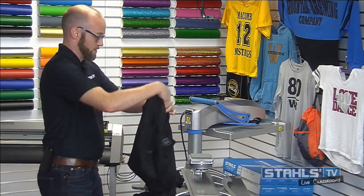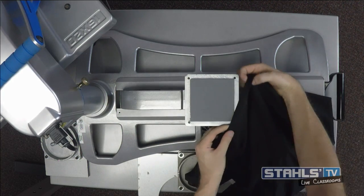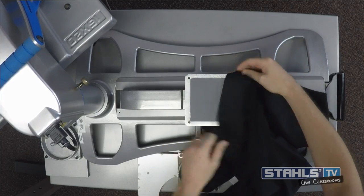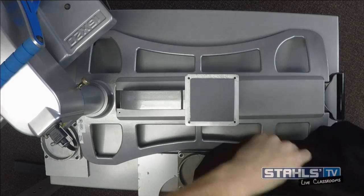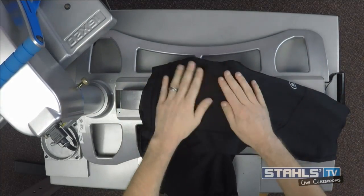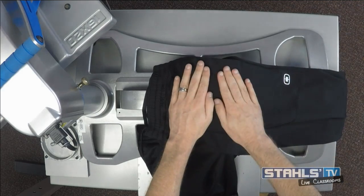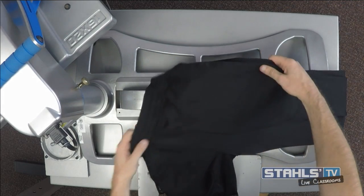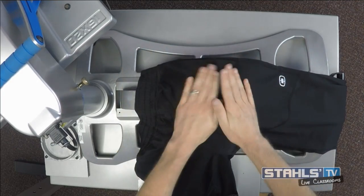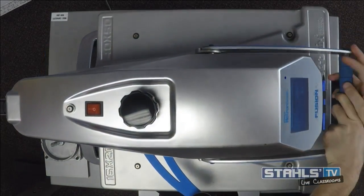Looking at the pocket on these pants, I want to see if it will fit over the four by four platen — but it doesn't work. So instead we're simply going to lay the print area on top. I don't want to put a 16x20 heat press mark all the way down these pants when my application area is just up here. We'll give a quick preheat to make sure we have a flat application area, and adjust the pressure a little.